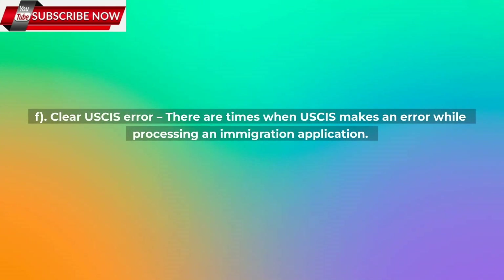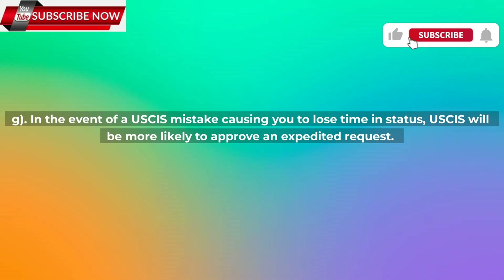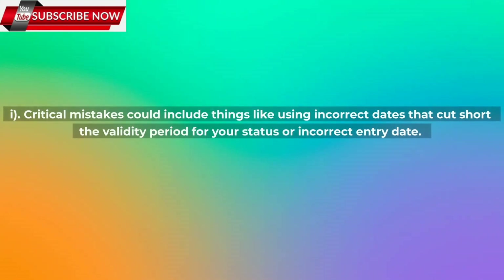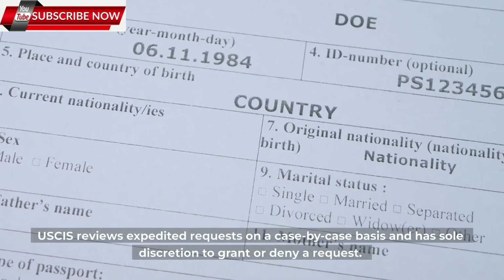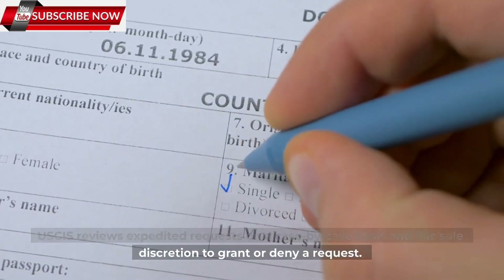f) Clear USCIS error — there are times when USCIS makes an error while processing an immigration application. In the event of a USCIS mistake causing you to lose time in status, USCIS will be more likely to approve an expedited request. Clear documentation must be provided to show that USCIS made a mistake. Critical mistakes could include things like using incorrect dates that cut short the validity period for your status, or an incorrect entry date. USCIS reviews expedited requests on a case-by-case basis and has sole discretion to grant or deny a request.